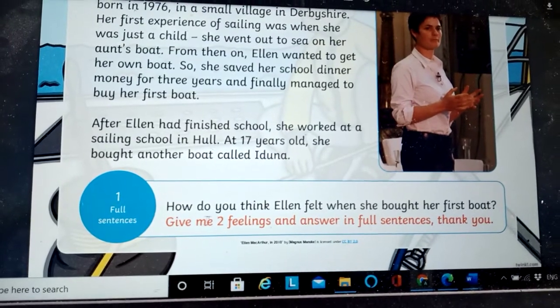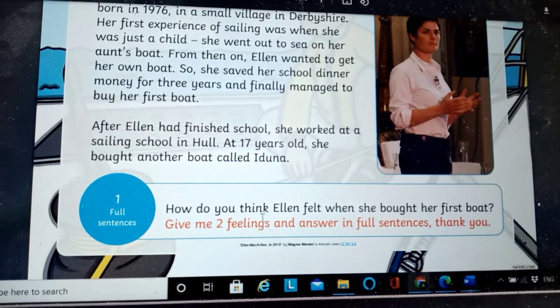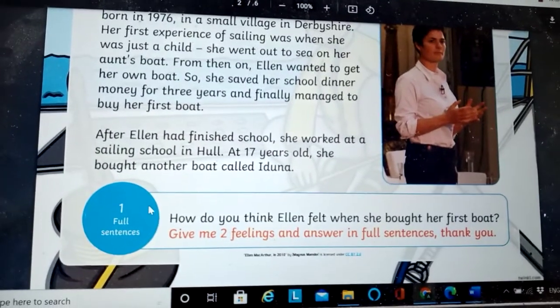OK, it says number one: how do you think Ellen felt when she bought her first boat? Give me two feelings. So you read that and you answer that question.